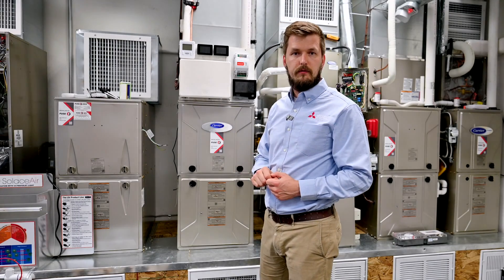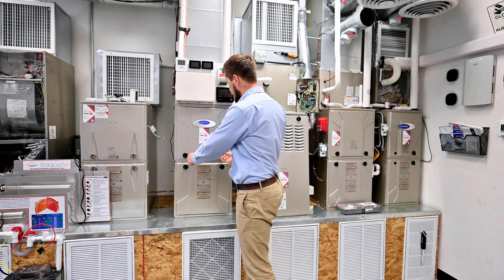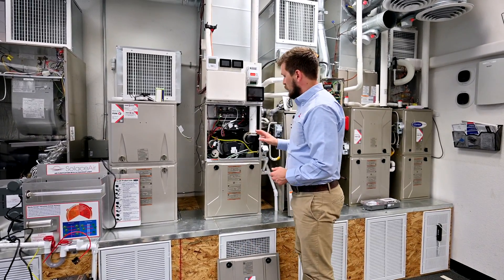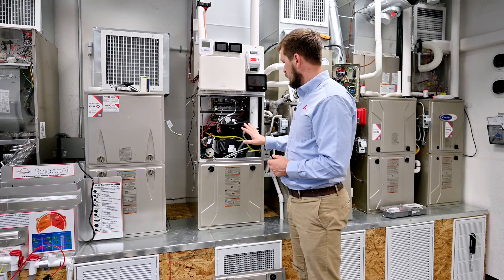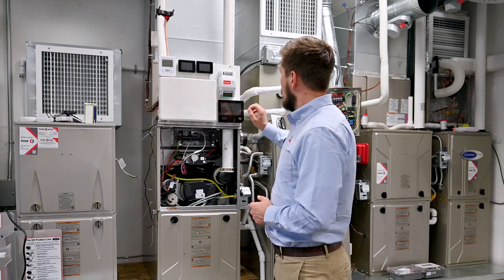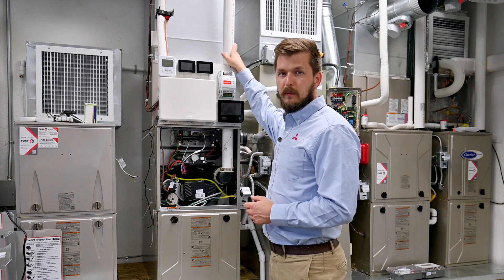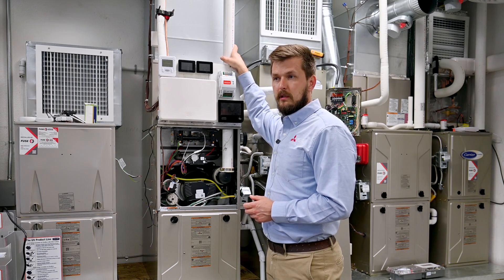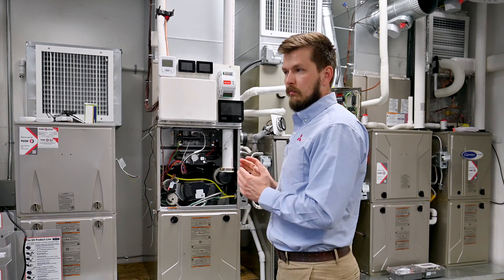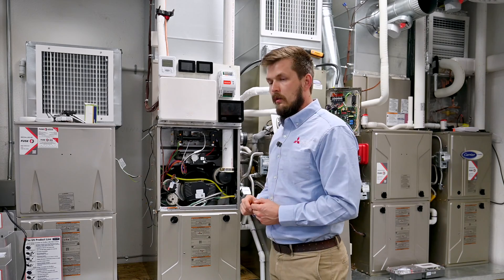Now let's look at the 95% furnace and what makes it different from the 80%. The 95% furnace uses different technology to burn gas. First, you'll notice a different exhaust pipe — instead of a metal pipe, it uses a plastic PVC pipe. This pipe doesn't require as much clearance, making the 95% furnace suitable to install in a crawl space or attic since it doesn't get as hot.